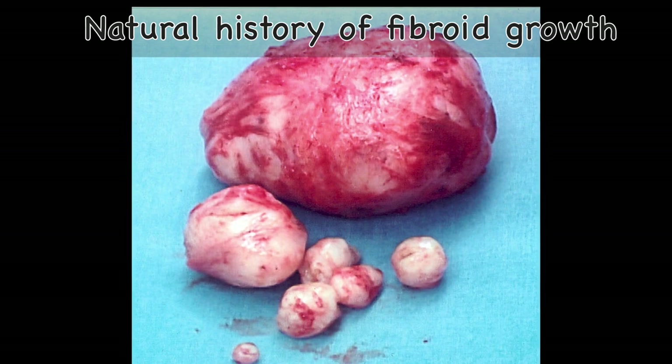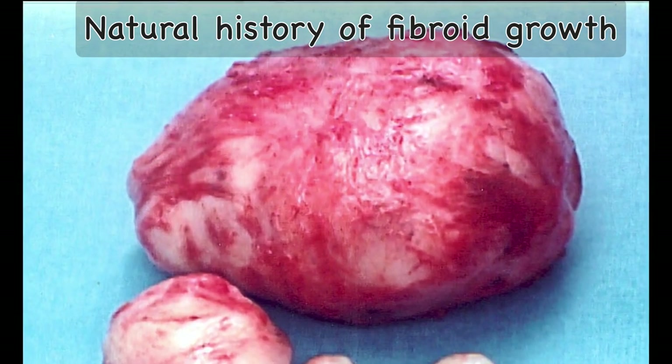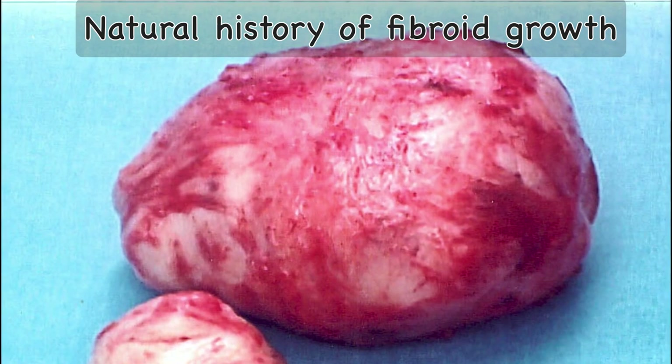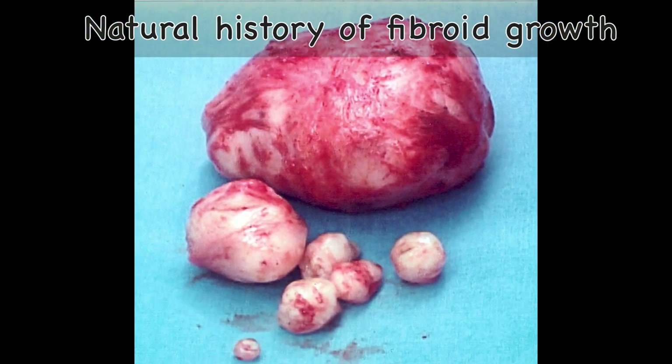Most fibroids grow slowly, the median growth rate during reproductive years being 9% over 12 months according to one study. An increase of greater than 6 weeks of uterine size over a period of 1 year is considered rapid growth. Multiple fibroids in the same individual may have highly variable growth rates, suggesting that their growth results from factors other than hormone levels. After the age of 35, growth rates decline with age for most women but not for African-American women. A small percentage of fibroids may regress in size in the peri- and postmenopausal period. In premenopausal women, rapid uterine growth almost never indicates presence of a uterine leiomyosarcoma.